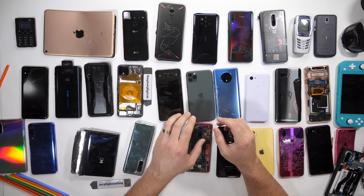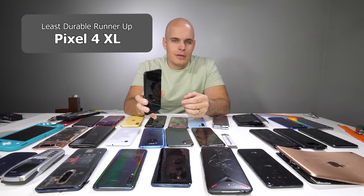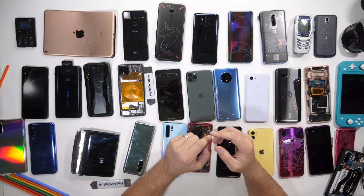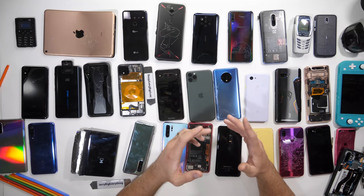Honorable mention for least durable flagship goes to the Pixel 4 XL. This is probably one of the most overpriced smartphones of the year as far as getting what you pay for. The Pixel 4 XL doesn't have a whole lot of specs and snapped in 4 places — it's a definite runner-up for least durable phone and just doesn't have enough features to validate the price point. There are a lot of really good phones that fall into the safe, normal range of durability, like the Samsung lineup or the OnePlus 7 Pro.